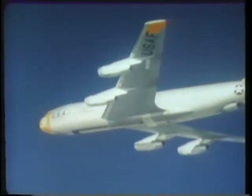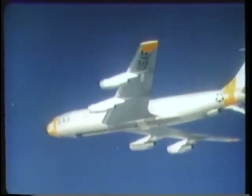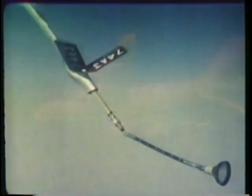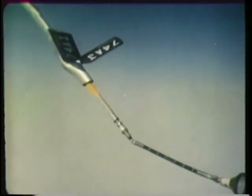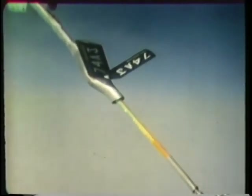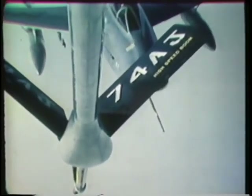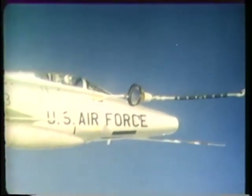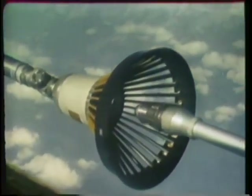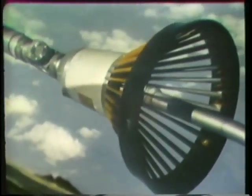TAC frequently shares in the use of the Boeing KC-135 jet tankers of the Strategic Air Command for training and overseas deployments. Adding a refueling drogue to the high-speed flying boom of the KC-135 makes it usable by fighter aircraft. The high operating speed of the KC-135 reduces strike force reaction times and provides greater stability for the fighter pilot during the refueling operation. When used on overseas movements, the KC-135 accompanies the strike force along the entire route, providing fuel to the fighter aircraft as required.